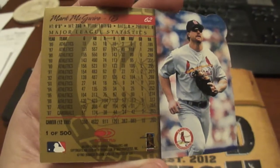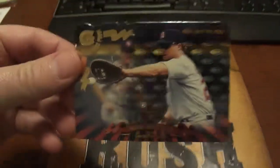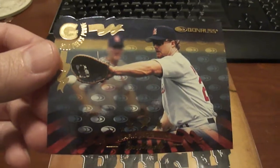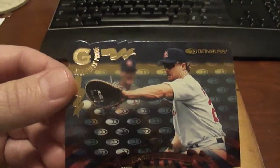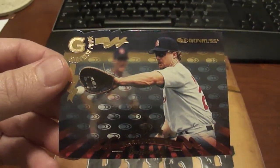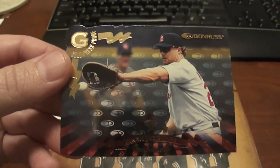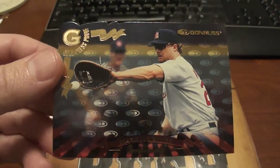I just love 90's inserts. They're so simple compared to today's inserts, which have like 3,000 different variations of everything. These are so simple, and to me, they were harder to find. Anyway, I'll get off my soapbox now about that.